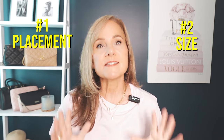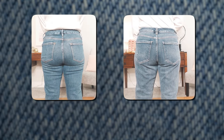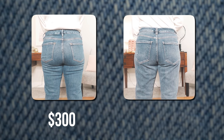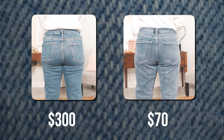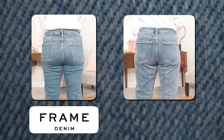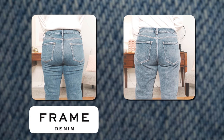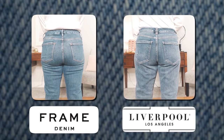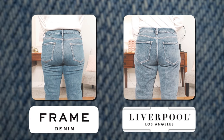There are two key factors when picking out jeans: the placement of the pockets and the size of the pockets. The jeans on the left are $300 — they're from Frame, very expensive, I thought I loved them. The jeans on the right are roughly $70 from Liverpool. This was really eye-opening to me.